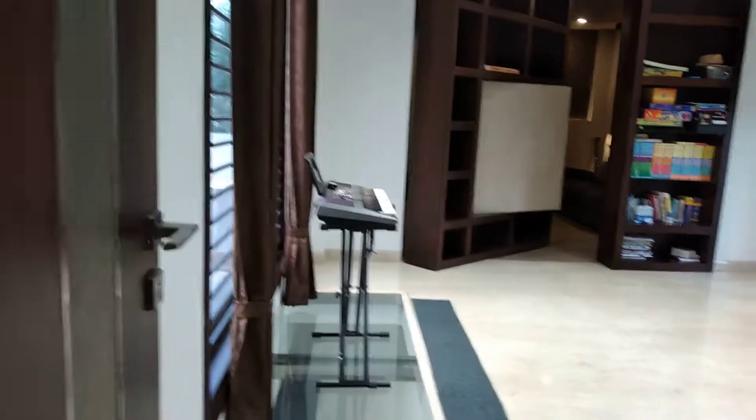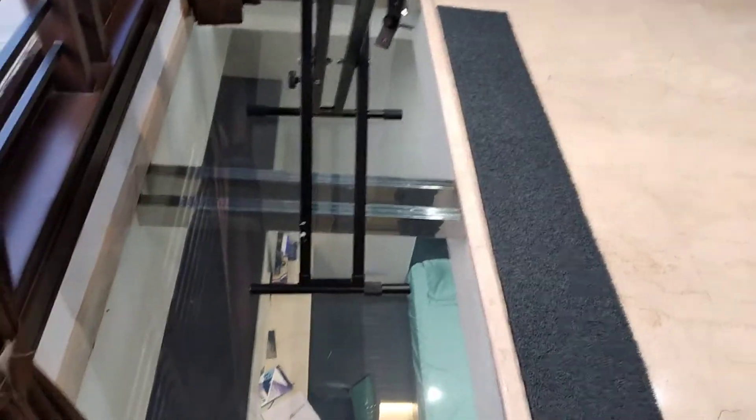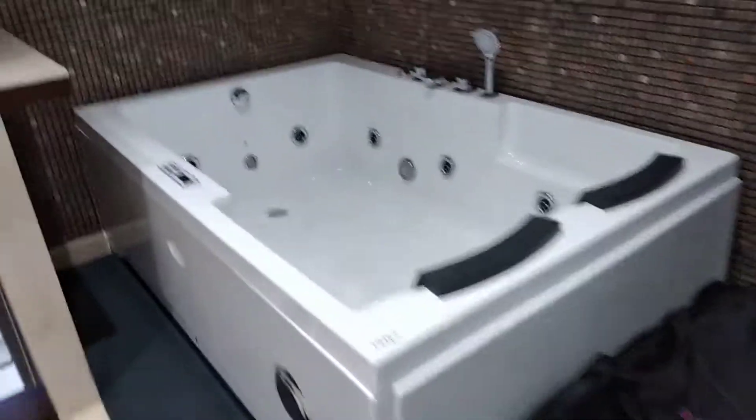Now I'm going to take you to my mezzanine floor. This is my keyboard and this is my room. This area overlooks my room — it's glass, you can step on it, you can walk on it.